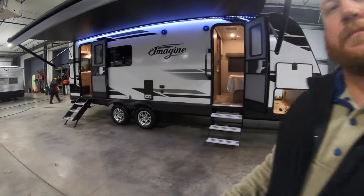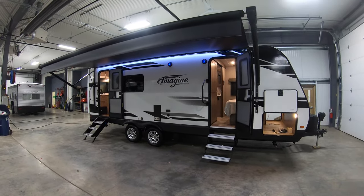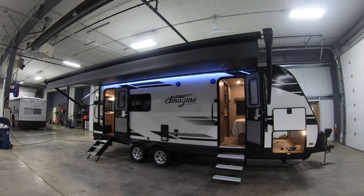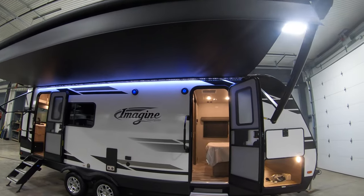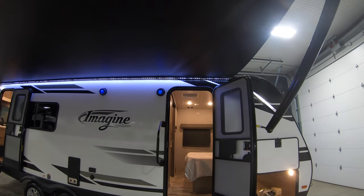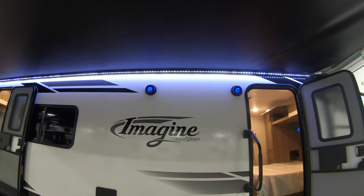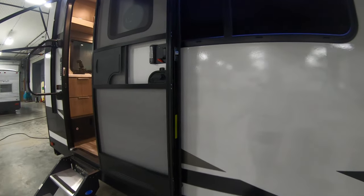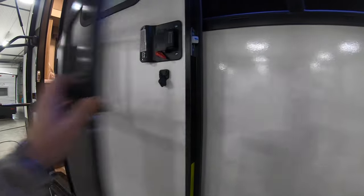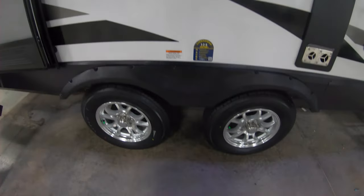We'll start right up front here with a nice big awning going over both doors, with LED lights under both of them. Both those doors are on a friction hinge so they won't be slamming open or closed in the wind. Nice outdoor speakers up top. This back door does have a magnet to hold the door open so you can just close the screen door if you choose. Really nice dual axle.